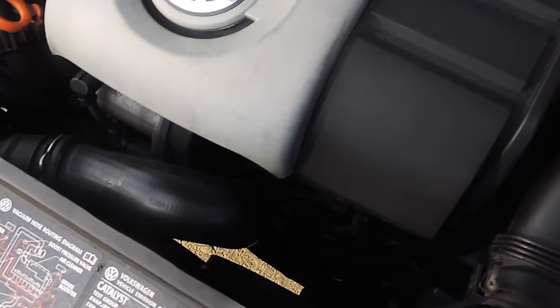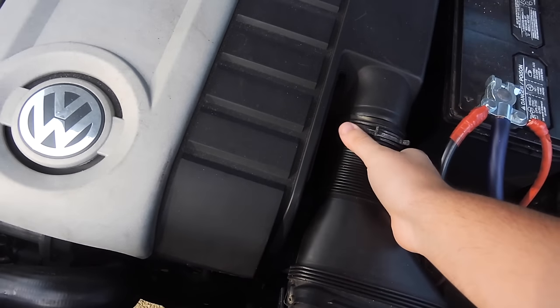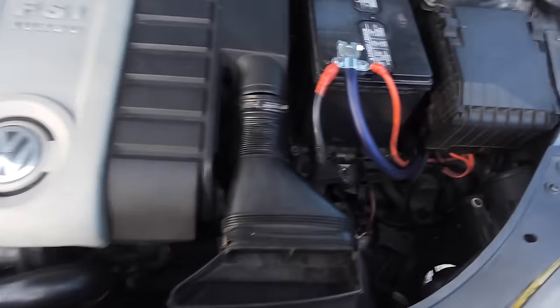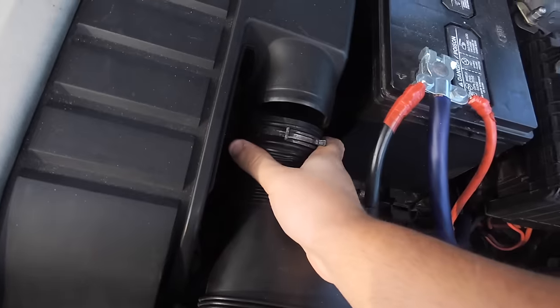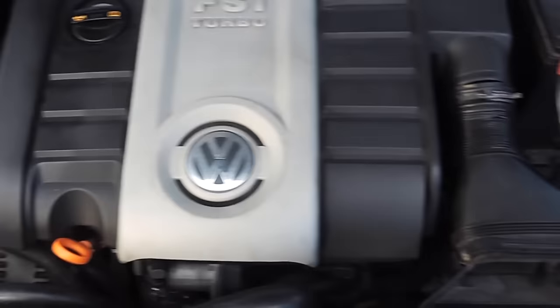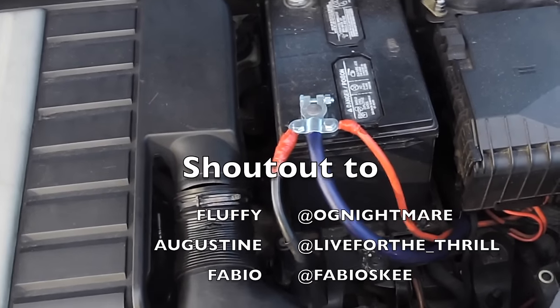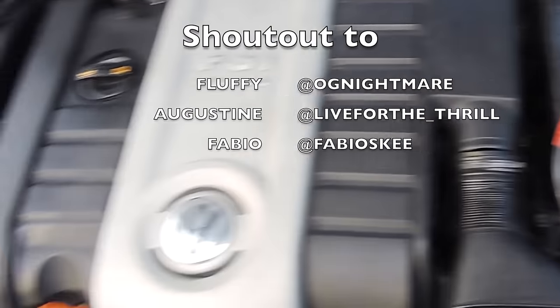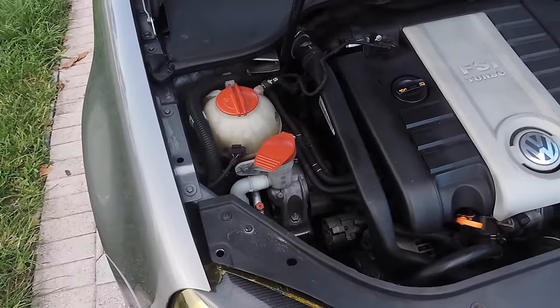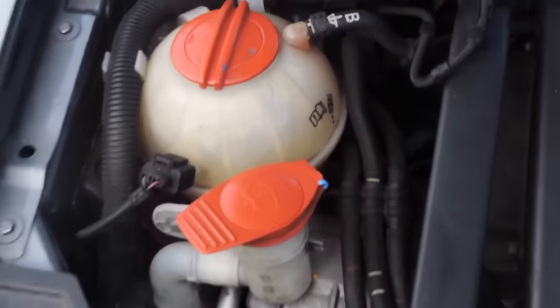Here's my engine bay — it's pretty dirty, I'm thinking about cleaning it today. The problem I'm having with the OEM intake is that it keeps coming off every few days, which scares me because the car is not getting clean air. My friend helped me with the cable work — shout out to fluffy Augustine.